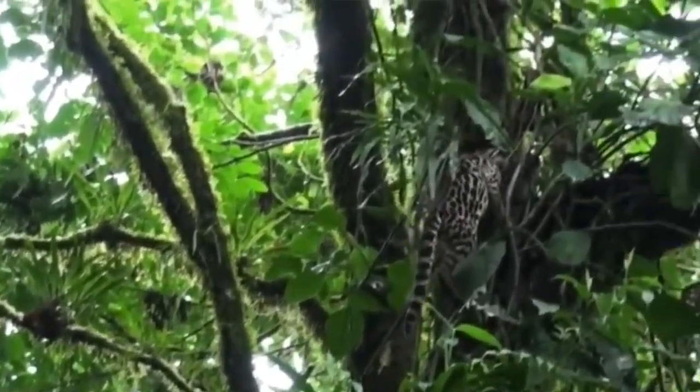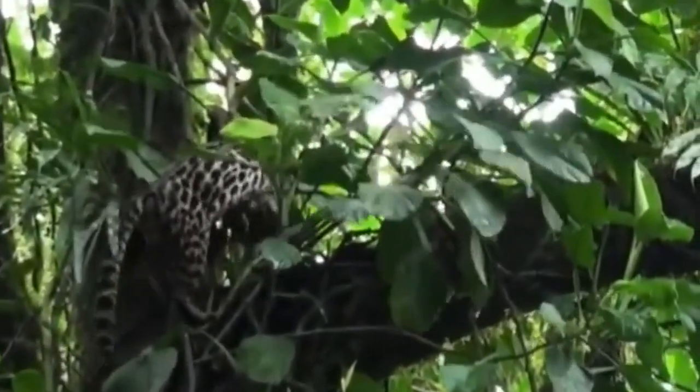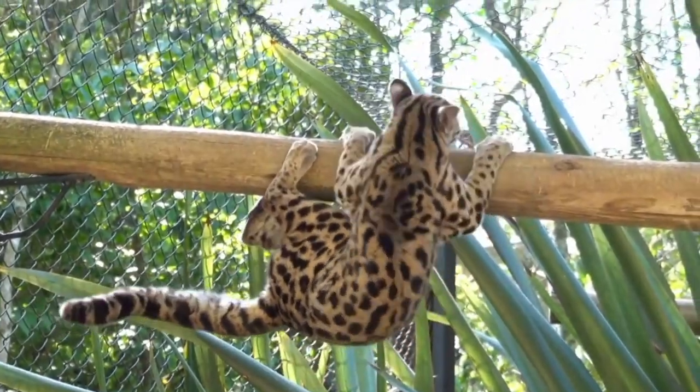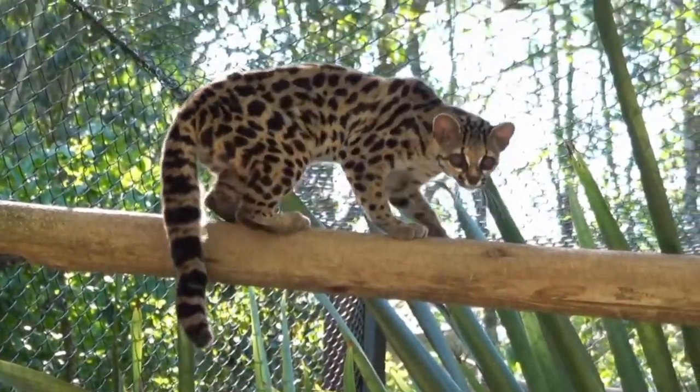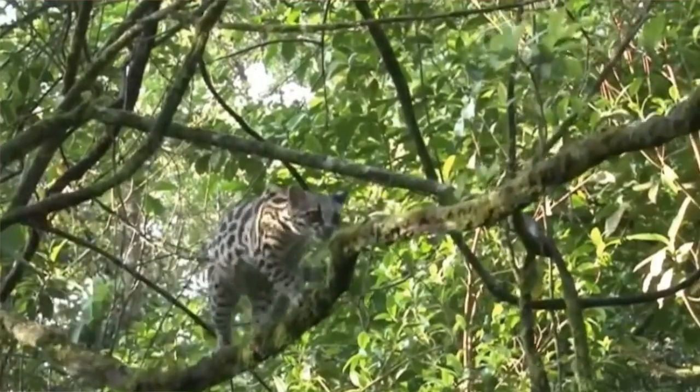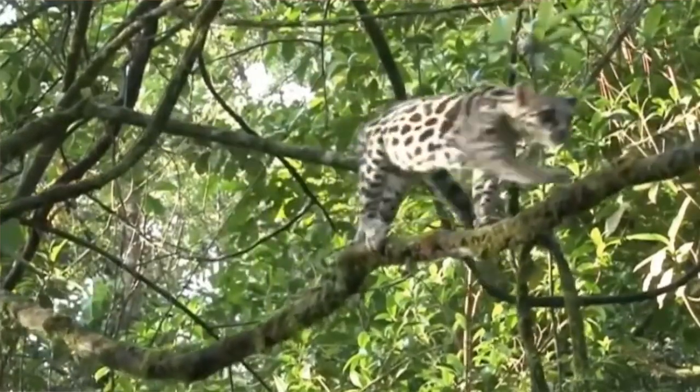The quiet Margay has flexible ankle joints that allow them to rotate their hind feet 180 degrees, which enables them to climb headfirst down trees, while their long tails provide extra balance and stability as they walk on branches.